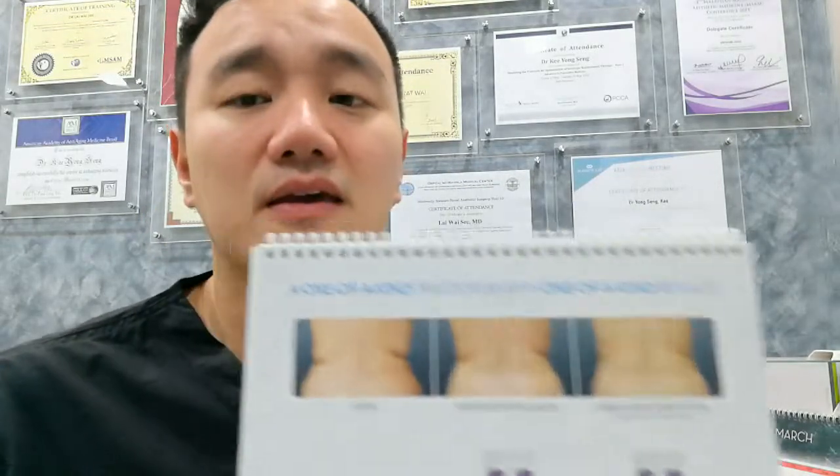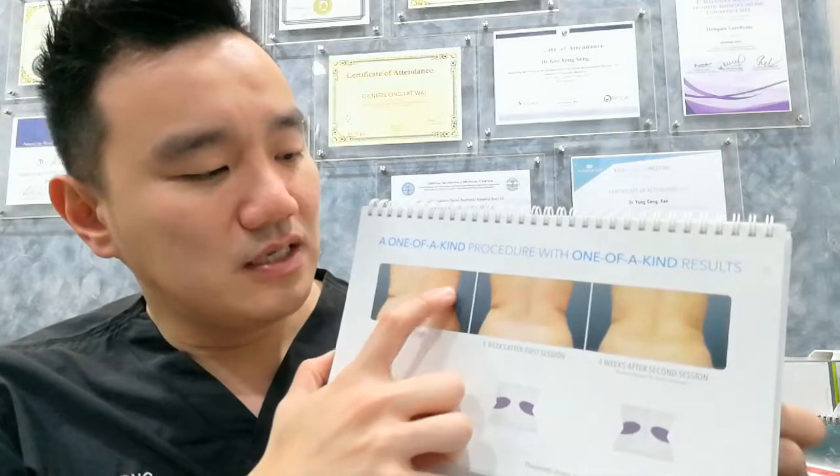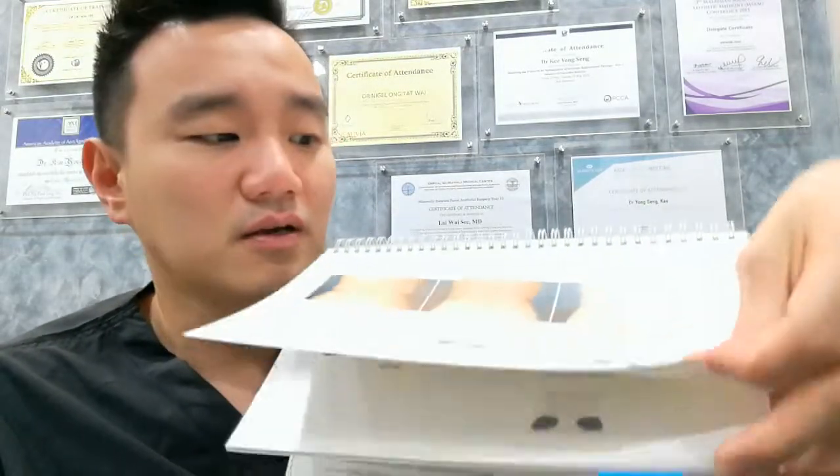While liposuction shows immediate results, CoolSculpting takes three months to show results, but there is a benefit — because the volume is gradually removed by the immune system over three months, the chance of skin sagging is almost zero. With liposuction, there is empty space created suddenly, so skin sagging is more likely and surgeons often ask patients to wear tight garments afterward. CoolSculpting also treats the bra line area — the flank and upper flank — and gradually the bra line becomes less prominent over time.